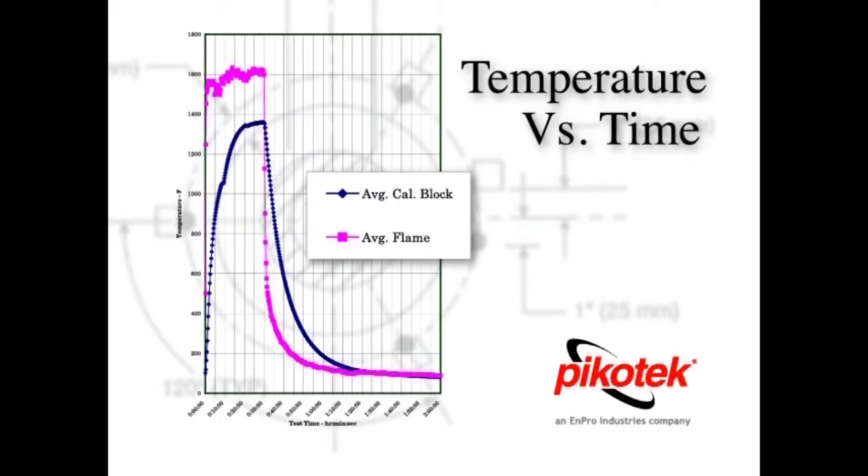Shown here is a temperature versus time graph demonstrating what occurred during the test. It shows the temperature of the flame and the average temperature of the calorimeter blocks for the duration of the test. The flame reached temperatures greater than 1600 degrees Fahrenheit and the calorimeter blocks reached temperatures close to 1300 degrees Fahrenheit, all in accordance with the test parameters.